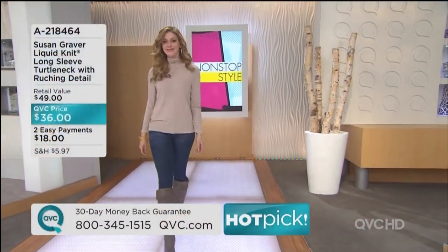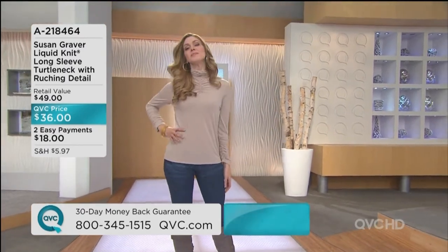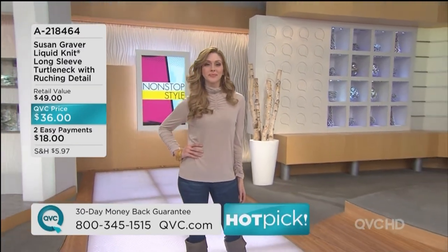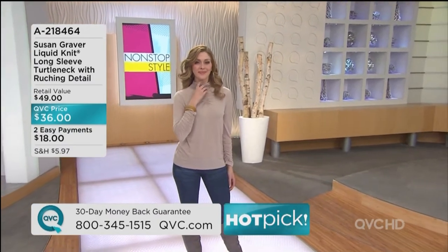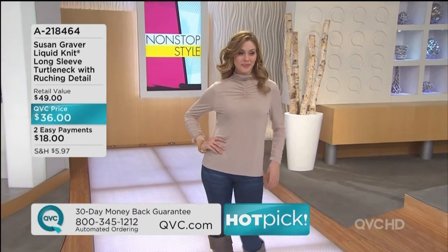Turtleneck with the ruching detail — beautiful, look at that detail up top. This is on two easy payments of $18. Final order of the season, we've got a brand new color, the dark green. FYI it's the only day this month on easy pay.